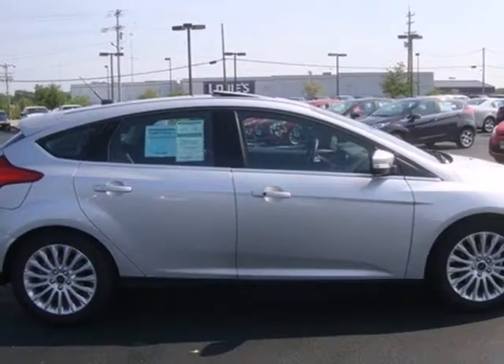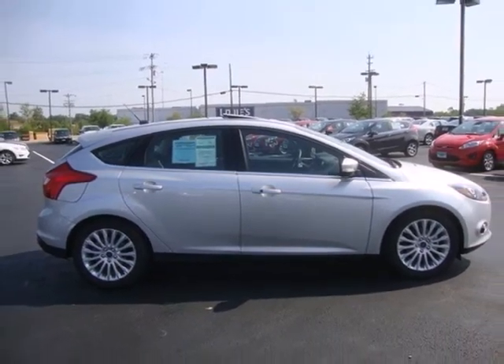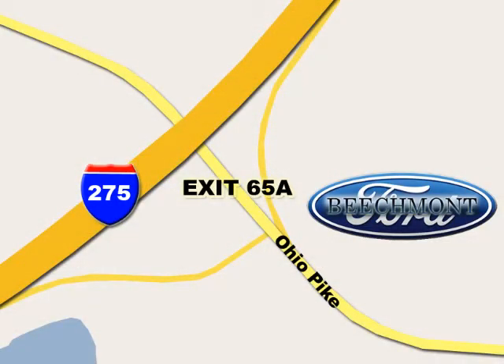It's time for a more fuel-efficient driving experience. Stop in today. Beechmont Ford — we're a friend in the community. Stop in today. We're easy to find off I-275 at exit 65A, Beechmont Avenue.